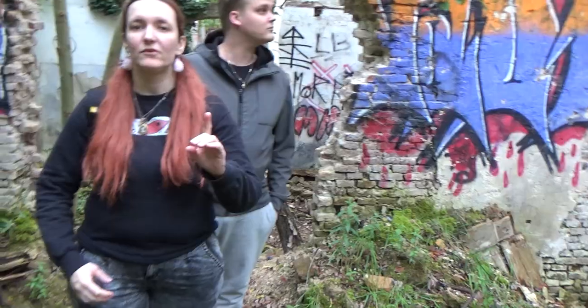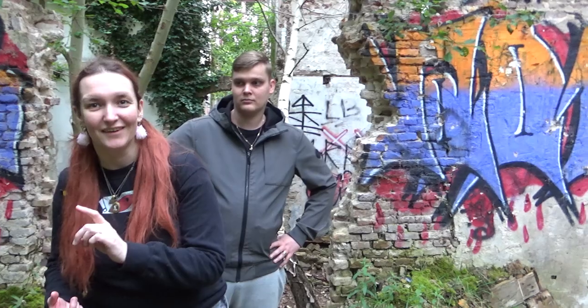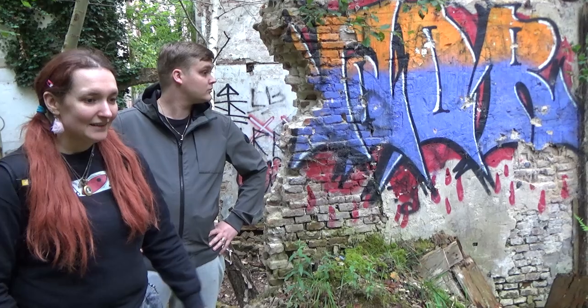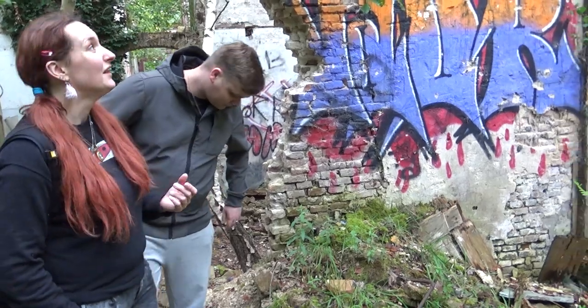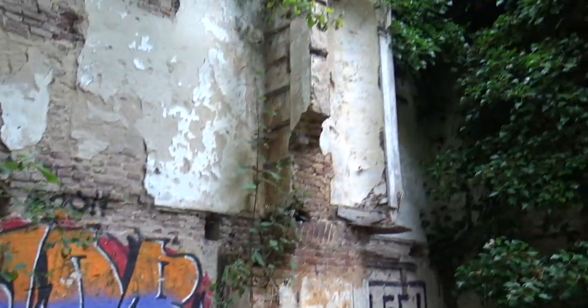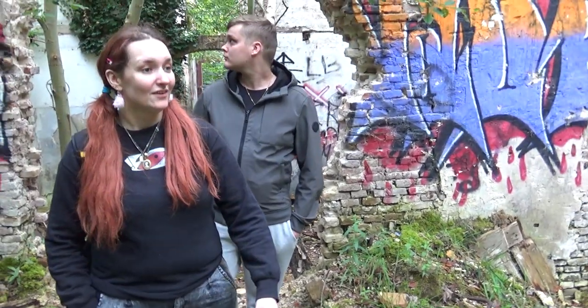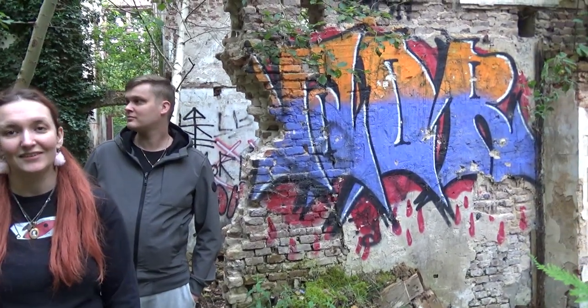Alright guys, this was the urbex for today — it's a small one, the abandoned hotel. I hope you all enjoyed. I want to say something — we just went to people who know a relative of the actual owner from a long time ago, which is also very special. It was a hotel, it was a land house, it was a regular house — it has been so much, and now it's a ruin. It's very unfortunate but it still looks very special. Thank you all for watching, please like and subscribe, and we wish you a beautiful day. We'll see you next time. Bye bye, ciao!